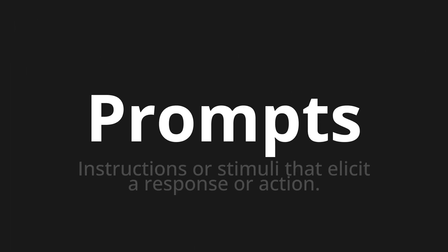Welcome to this pronunciation video. Today we will be focusing on a new word that you might find challenging or intriguing. So let's dive into today's word: Prompts — which means instructions or stimuli that elicit a response or action.